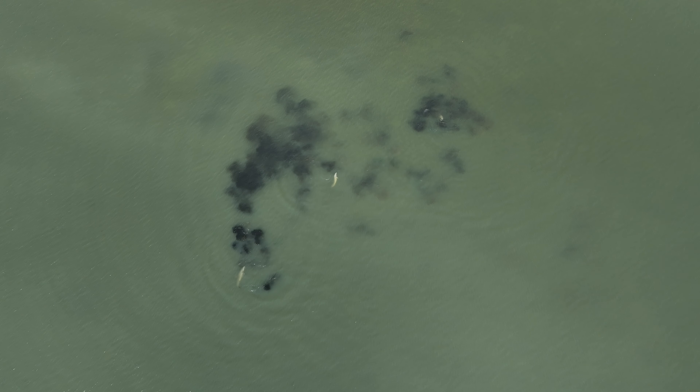You can see how these three dolphins transition from corralling the fish from the upright position to chasing them on their sides over and over.